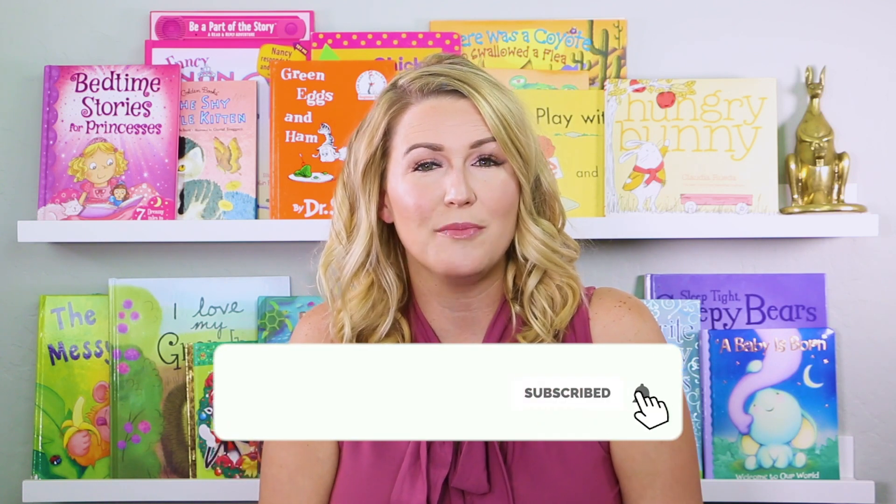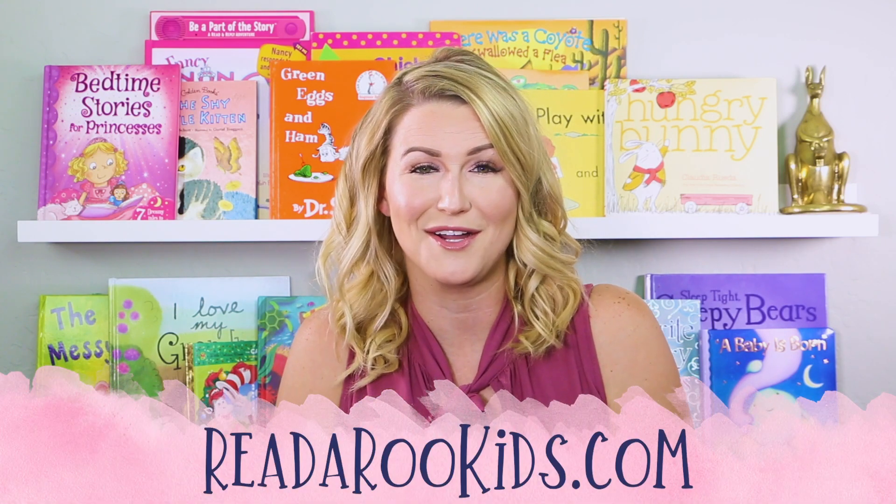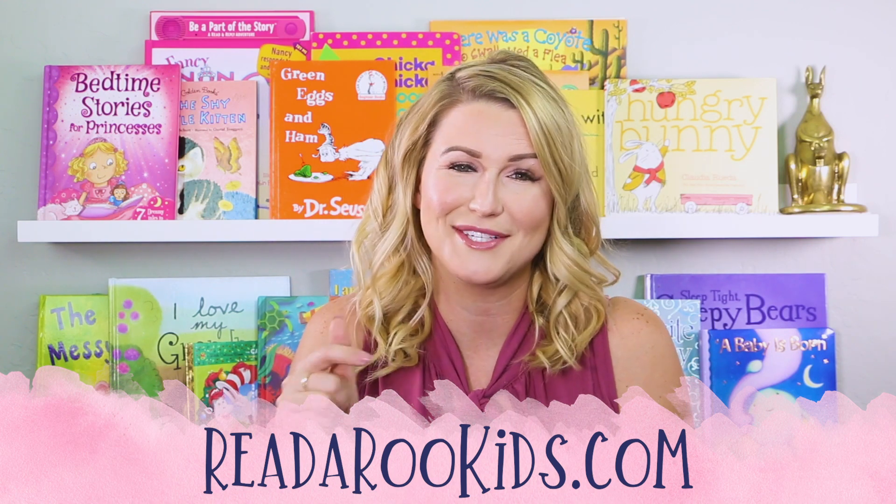I liked reading with you today. If you like this book, be sure to give it a thumbs up below. So that we can read together again soon, click on the subscribe button. That way you'll be notified every time we post a new story. If you'd like activities to go along with these books, head over to ReadarooKids.com. There's also a link in the description.